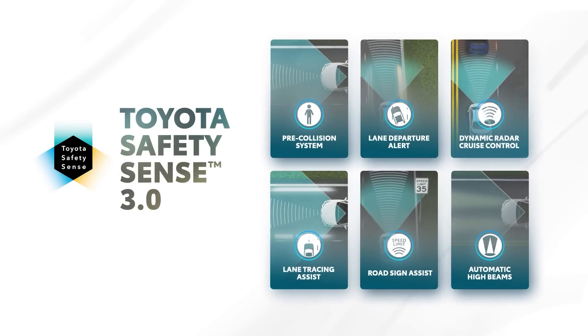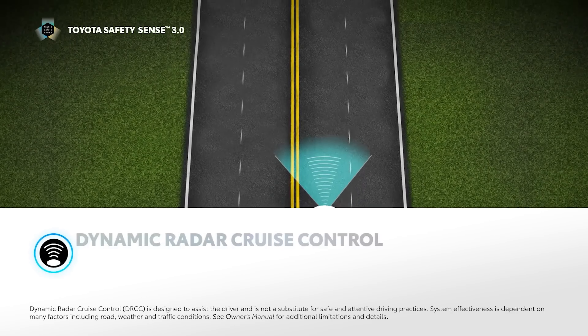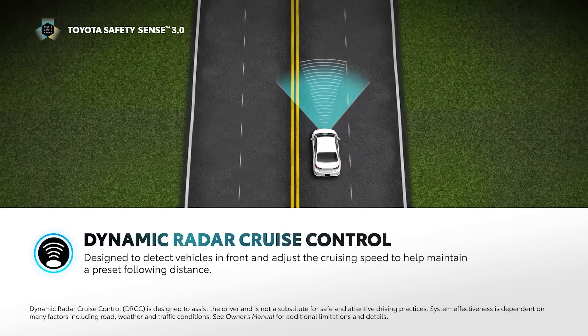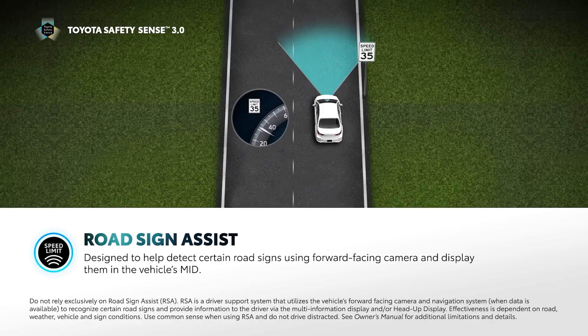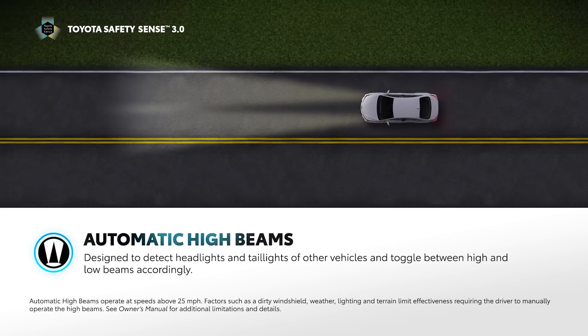It encompasses the following systems: pre-collision system with pedestrian detection, lane departure alert with steering assist, full-speed range dynamic radar cruise control, lane tracing assist, road sign assist, automatic high beams, and proactive driving assist.